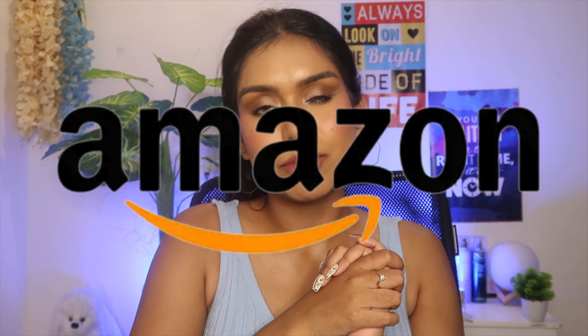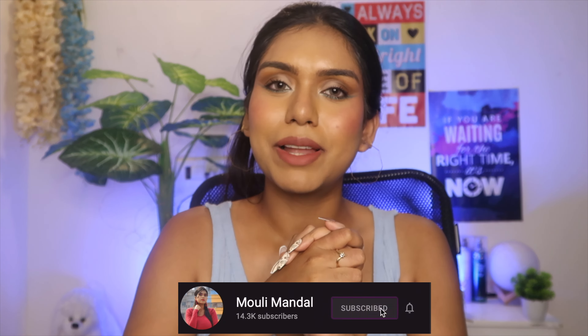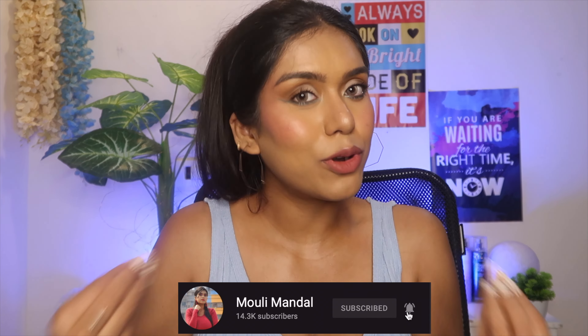Everyone loves fake nails because our original nails are so difficult to maintain, and if one nail breaks, fake nails come in handy. In this video I'm going to be talking about only Amazon fake nails. Amazon has a variety of nails from different brands and their quality is different as well. I have tried almost 25 different brands but I've picked up the best ones. Before jumping in, please subscribe and hit the bell icon — I make fun and informative content almost every single day.